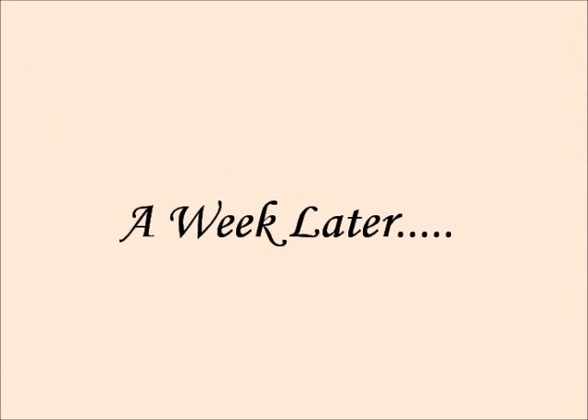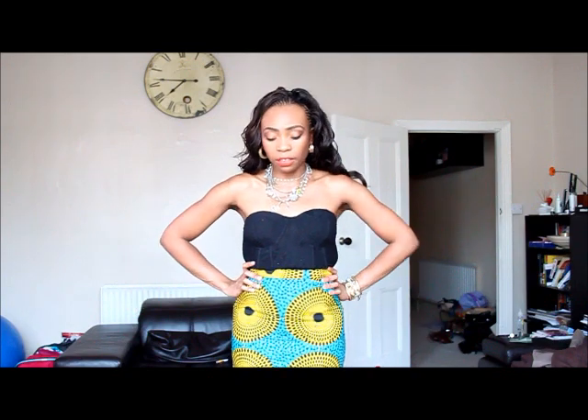I will be doing a look of the day with this next week, so stay tuned for that. This is really just a showcase for my friend's label — a showcase of this skirt, really.